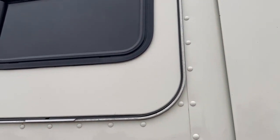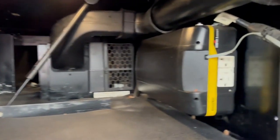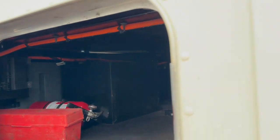We've got a bunk access door up here. Inside of here we've got a power inverter that will be wired throughout the cab, as well as a stereo subwoofer that's factory installed.